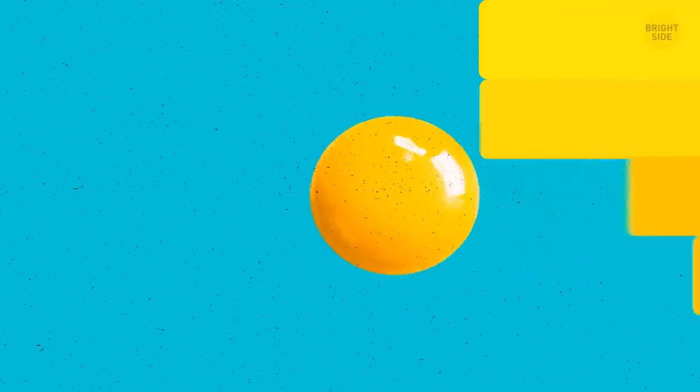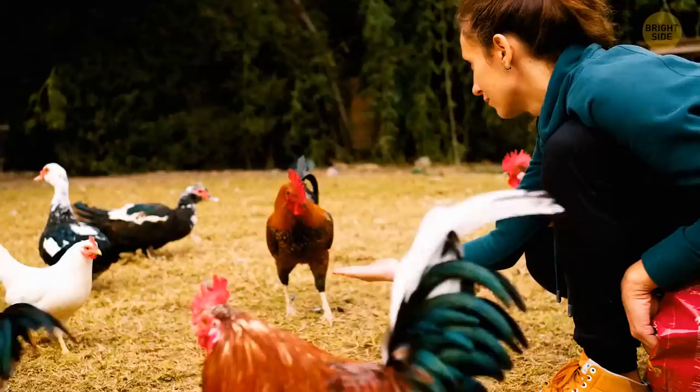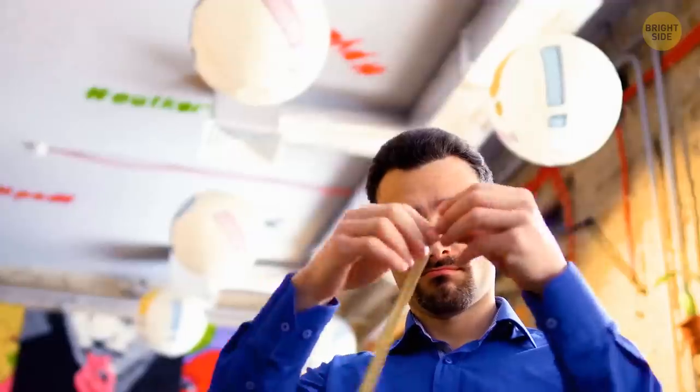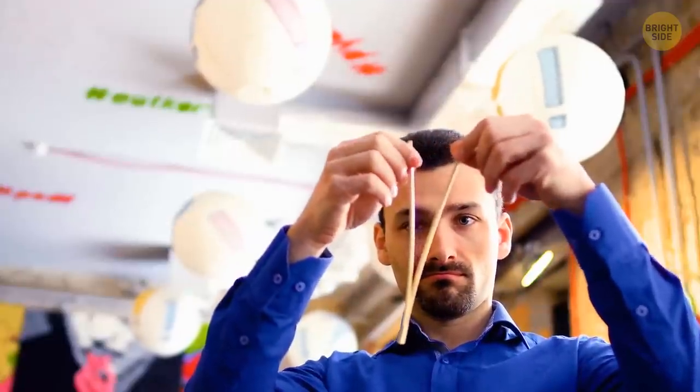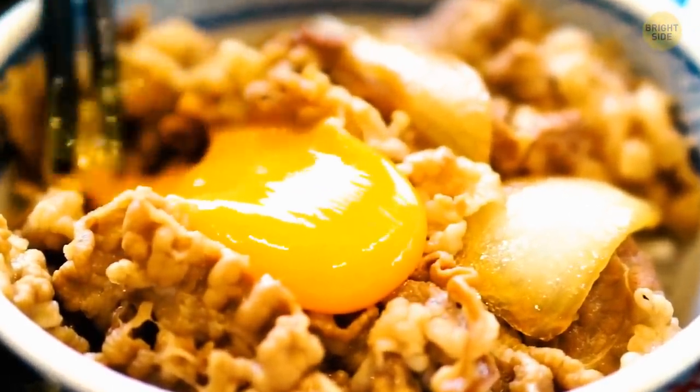Egg yolks can be different colors, starting with pale yellow and ending with deep orange. What does it depend on? Not the chicken breed — those only affect the color of the shell. The color of the yolk depends on a chicken's diet. If its food has more yellow and orange pigments, the yolks will be darker. And yolks of any color are equally nutritional, so no worries.